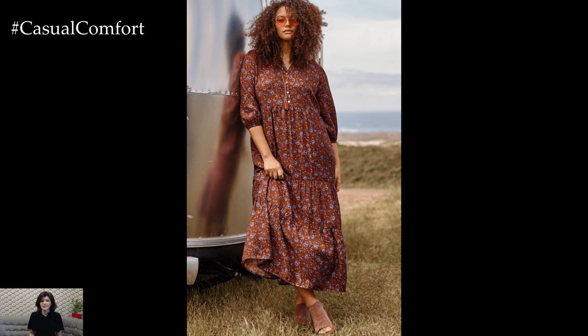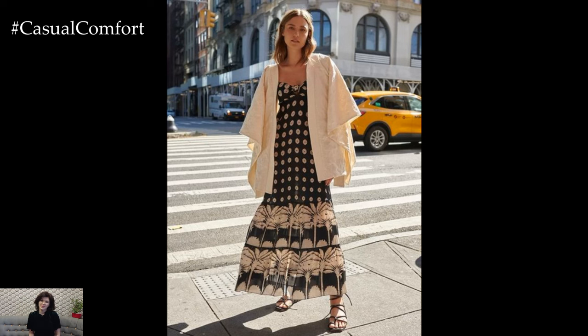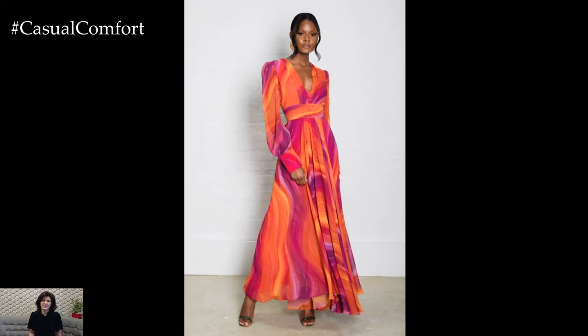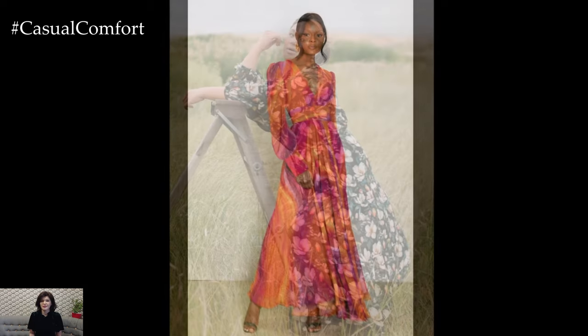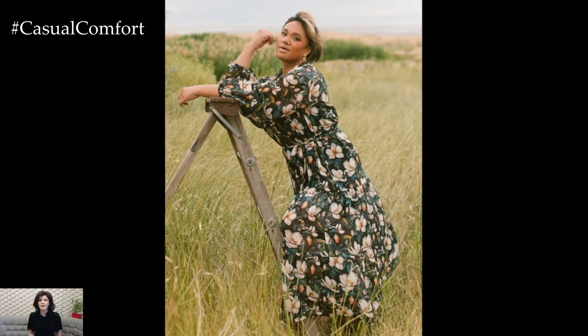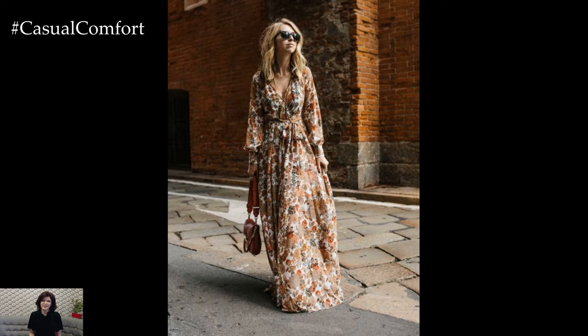One of the great things about printed maxi dresses is their adaptability. For a casual day out, pair your maxi dress with comfortable sneakers or flat sandals. Layer with a denim jacket or a lightweight cardigan for added warmth and style. To keep your look fresh, play with different accessories such as a crossbody bag or a wide-brimmed hat. This combination is not only practical but also effortlessly chic, allowing you to stay comfortable while looking stylish.